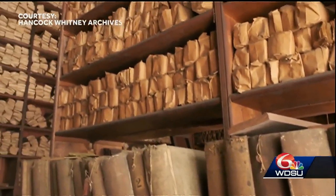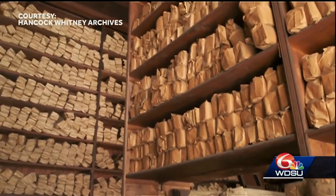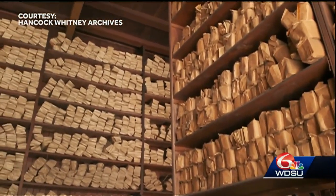New Orleans was founded as a port city. Imagine a lot of the cotton trade, a lot of the commodity trades that happened back then — we were a center of commerce for the entire country back then.